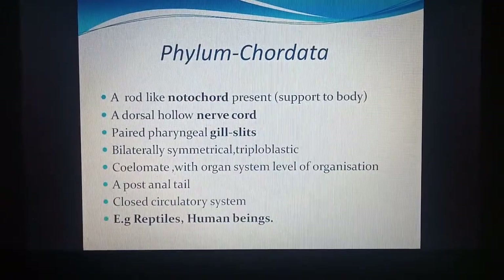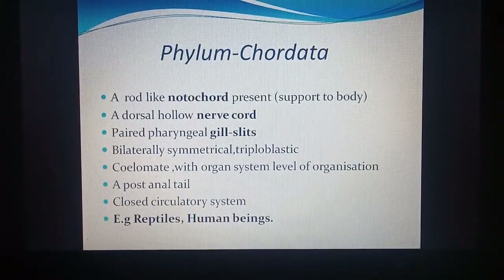Next is Phylum Chordata, the last and most developed phylum. They have a rod-like notochord present on the dorsal side to support the body. Above the notochord is the nerve chord, made up of neurons, which is hollow and forms the nervous system. They also have paired pharyngeal gill slits — paired openings found in the pharynx region below the mouth.